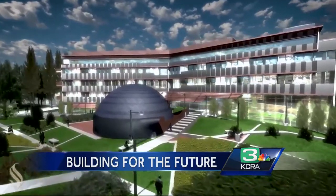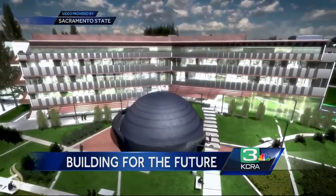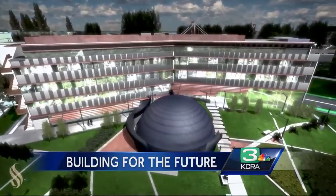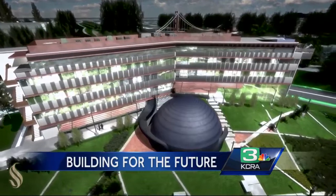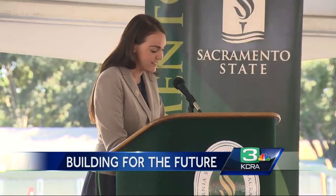A learning foundation now changing. Animation provided by SAC State revealing a science complex fit for students in the 21st century. This is the first academic building constructed on our campus since the early 2000s.